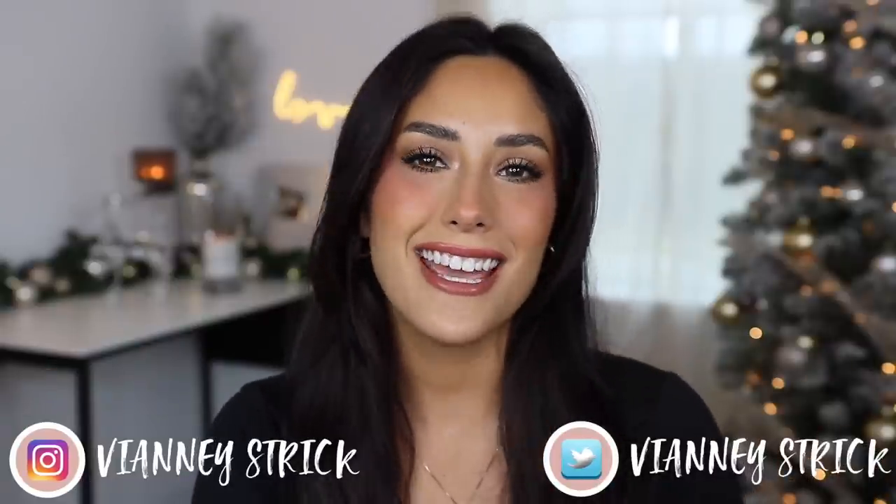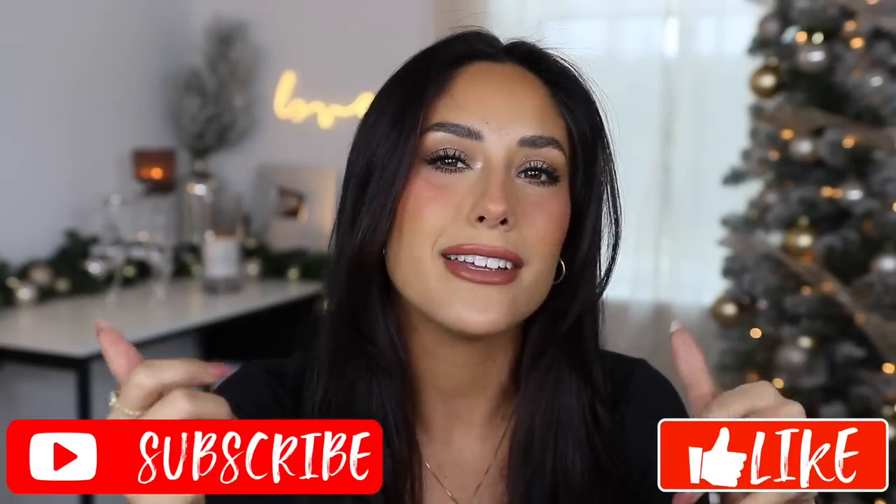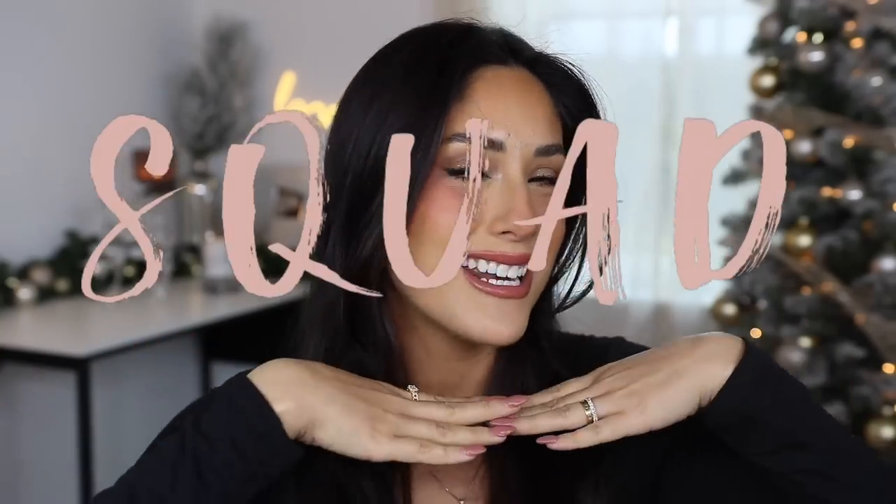Hey guys, welcome back to my channel. If you're new, what's up — my name is Vânia Stryk. Thank you so much for being here. As you can see by the title, today I'm going to be showing you my December favorites. These are the favorites of this month. Don't worry, I'm still going to be doing a yearly favorites very soon. I hope you guys enjoy this video — if you do, please give it a big thumbs up and don't forget to subscribe.